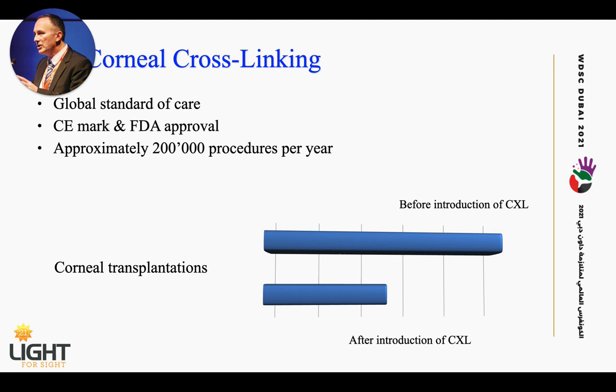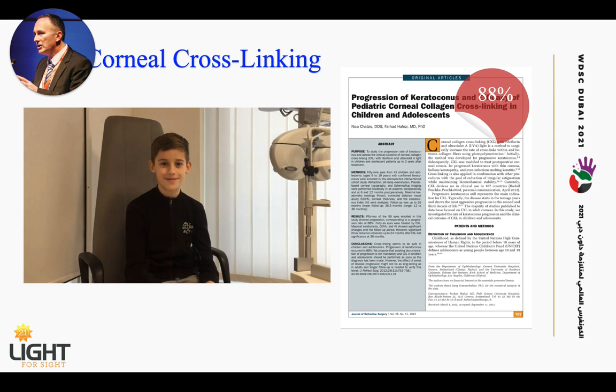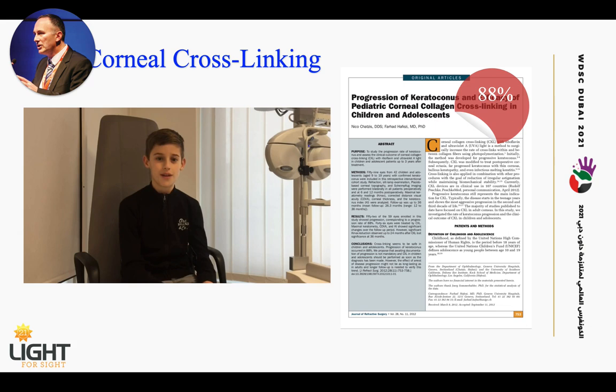This is a nine-year-old that I treated some years ago. The first big study on pediatric crosslinking comes from our group, back in 2012. We also saw that if left untreated, most children — almost 90% — will progress in the disease. So the best practice model in children is: if you detect the disease, you treat immediately and then you win the game. Early detection and early treatment are key.